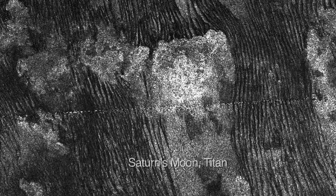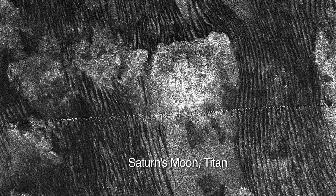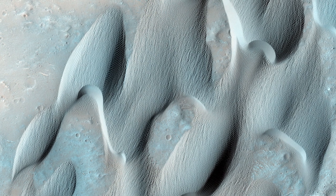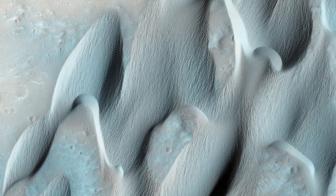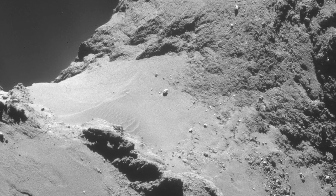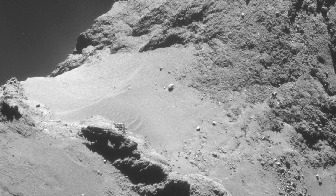Improbable dunes are not new to planetary science. In recent years we've discussed such dunes on bodies throughout the solar system, including the planet Mars. In previous Space News episodes, we have even reported on the discovery of remarkable sand dunes on Comet 67P — remarkable because under standard assumptions, no comet should possess the atmosphere necessary to create dunes.